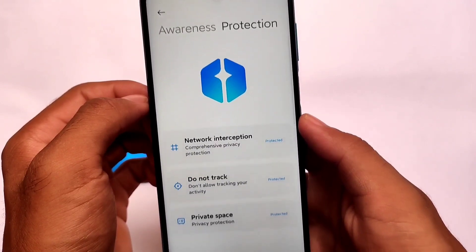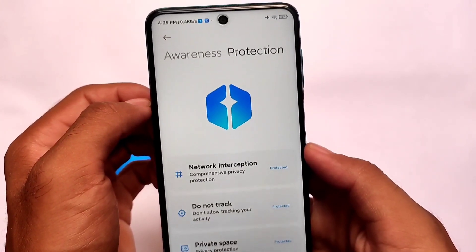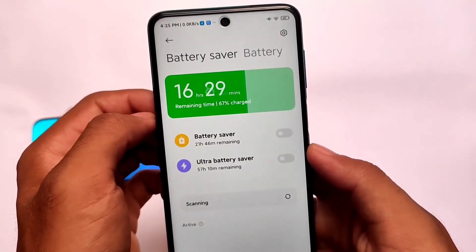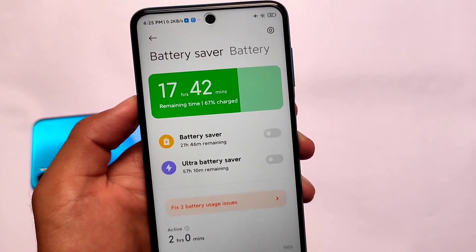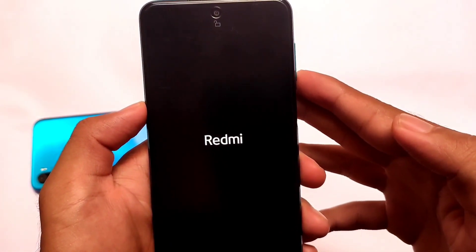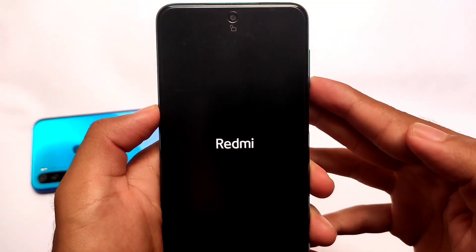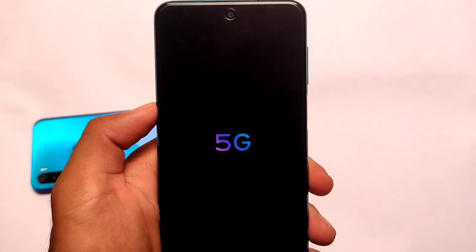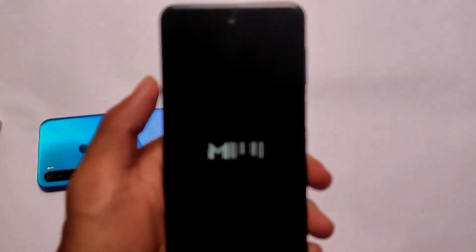Some extra things: new privacy protection options are present, awareness protection, secure input, and every new privacy feature is present. The new battery UI looks quite good. Everything else I've already shown you. One of the best things I liked — and whole credits go to FRS Moore — is this interesting boot animation. The MIUI 12.5 link is in the description. Have a nice day!